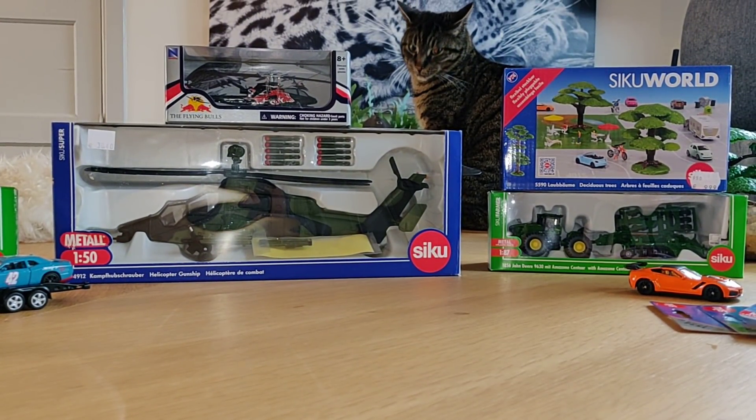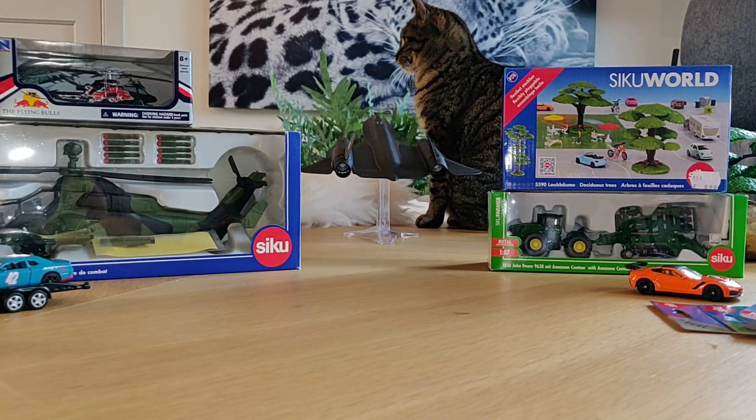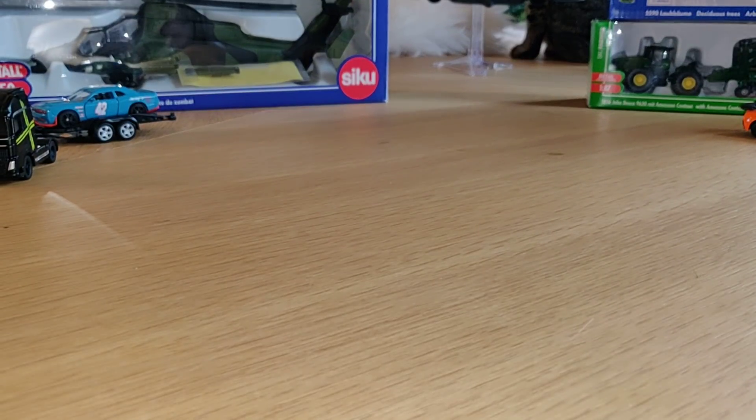He's touching my SR-71 Blackbird! Anyway, don't forget to like and subscribe, stay tuned, and I'll see you next time guys, bye!